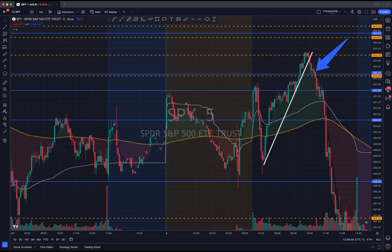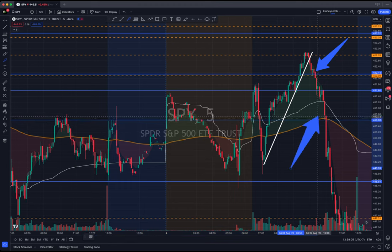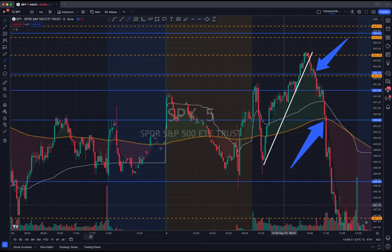The first target was here — this is the high of day from yesterday. See that high of day from yesterday? That was the first target. The final sell was here at the low of day.